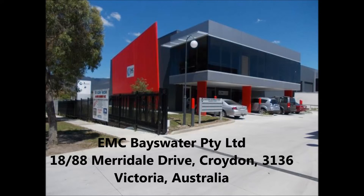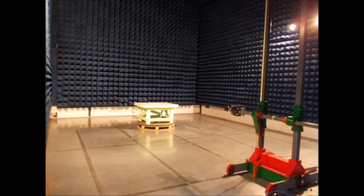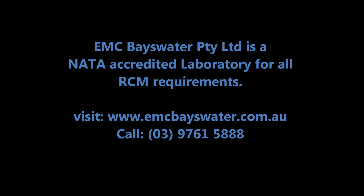EMC Basewater offers comprehensive Regulatory Compliance Mark certification services. Call us today on 03 9761 5888, or visit our website at www.emcbasewater.com.au.